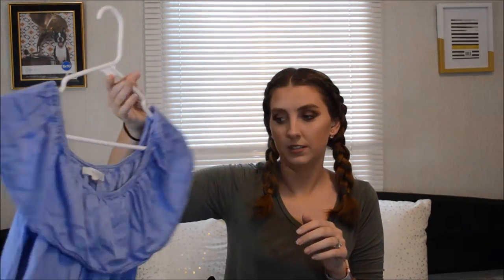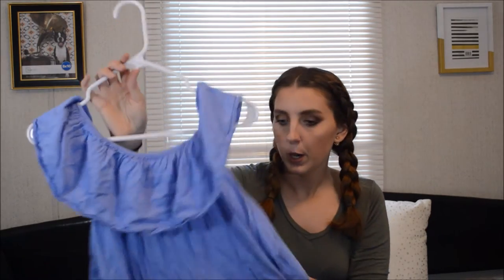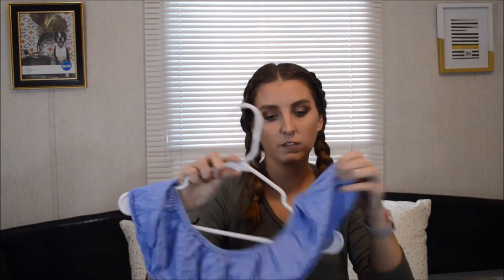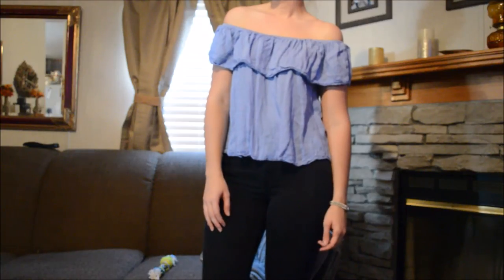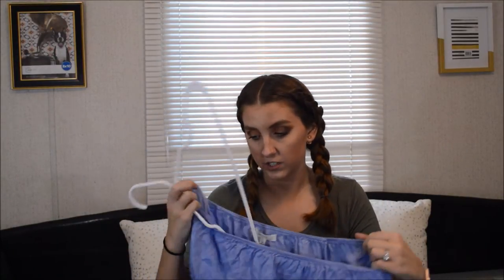I originally bought this one - and don't mind how wrinkly it is because it's very wrinkly, I haven't ironed it - but this is an off-the-shoulder shirt. It is the cutest thing ever. So I originally got it in this blue color and I loved it. I've worn it several times already. It's been a great staple piece.